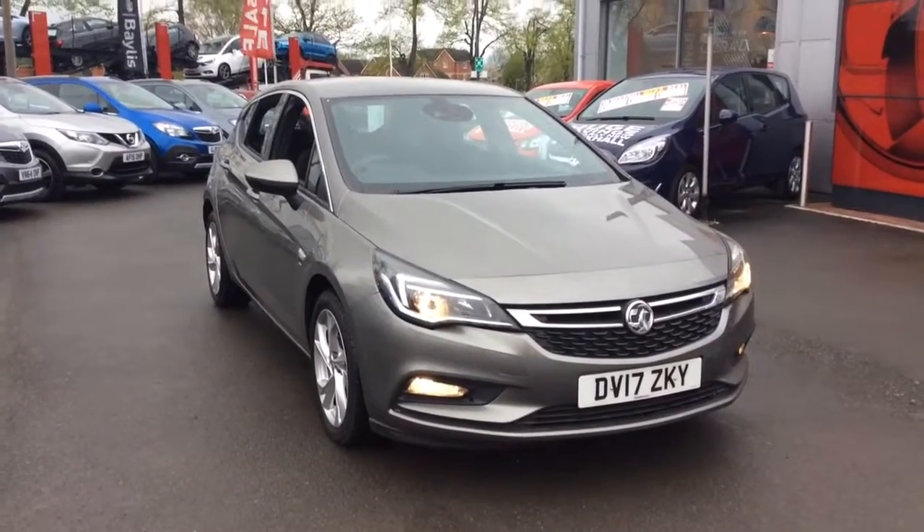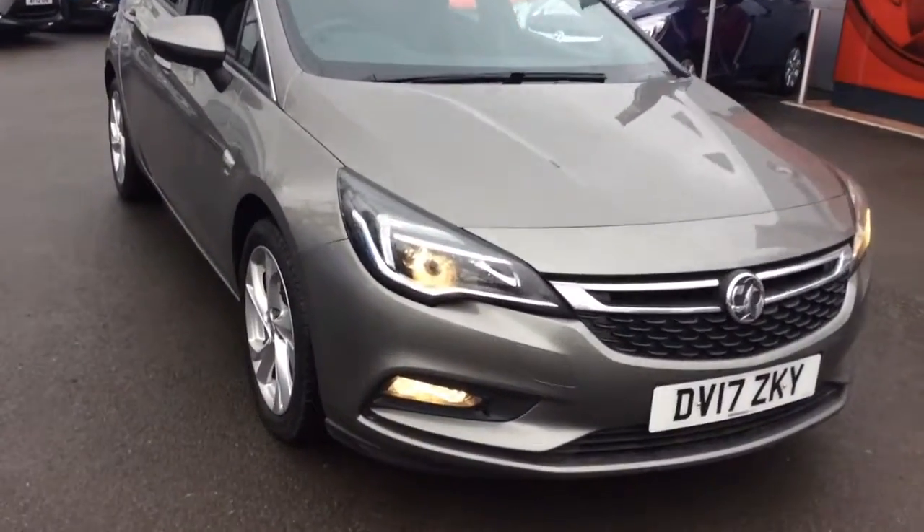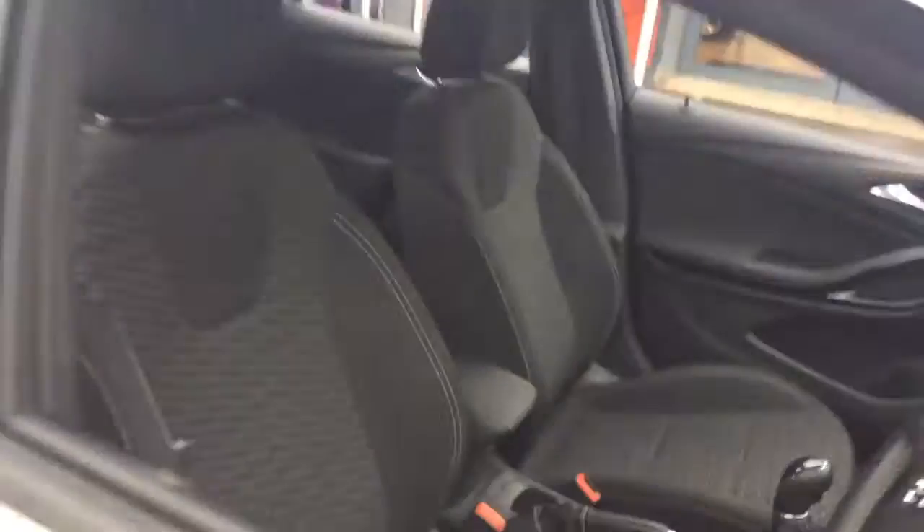Welcome to Bayless Vauxhall. Today we are viewing a Network Q approved 17 plate 1 litre Vauxhall Astra SRI NAV. This vehicle is finished in grey and comes with LED daytime running lights as well as alloy wheels.